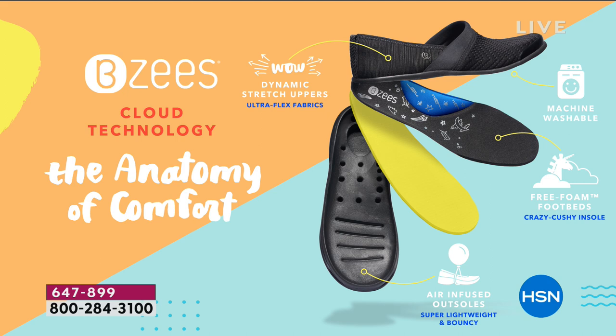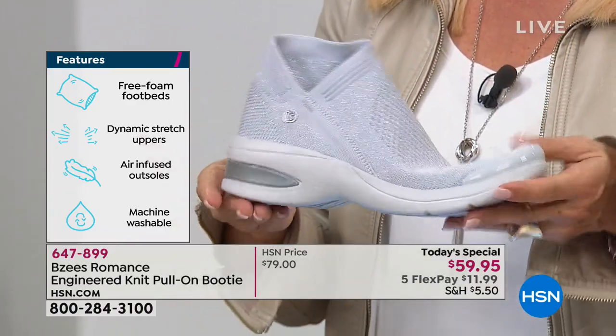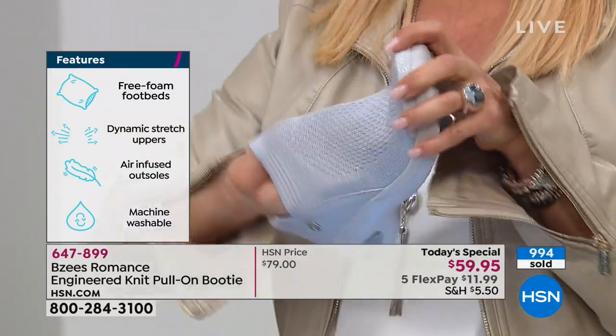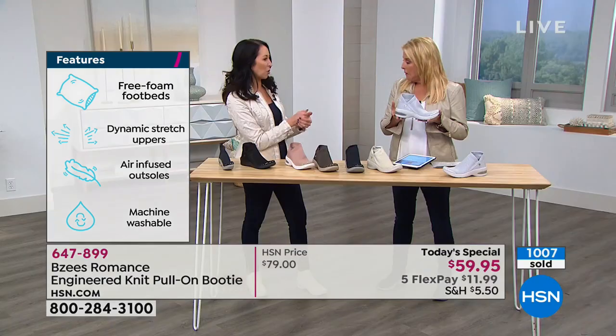Our cloud technology literally means you feel like you're walking on air — because our outsoles are infused with tiny microcellular air bubbles. It sounds fancy, but it just means they're very tiny — you can't see them, but they make you feel weightless, soft, and bouncy without being clunky. The knit is also infused with odor-band technology and antimicrobial properties — not only is it machine washable and breathable, it's going to fight odors before you even have to wash it.